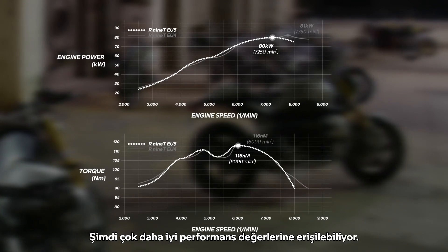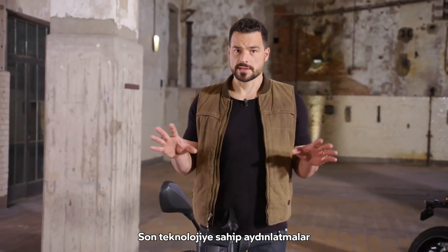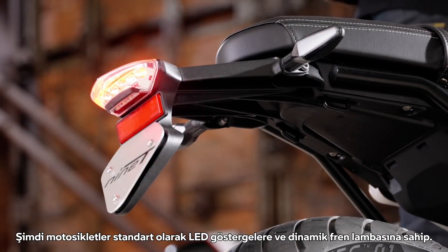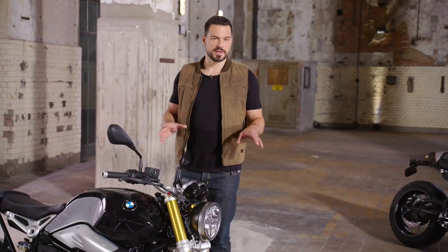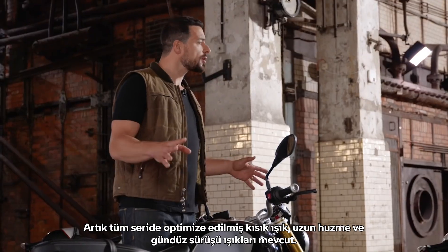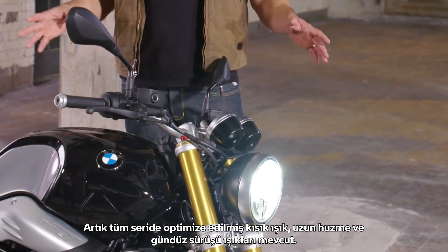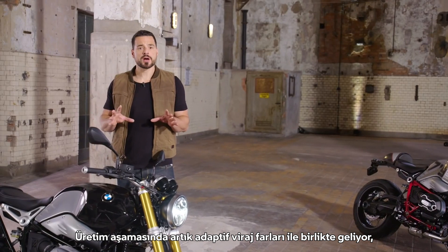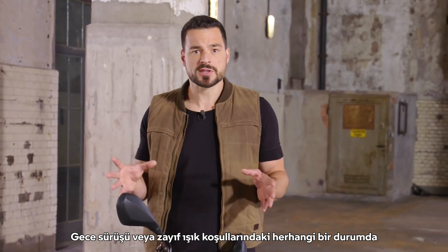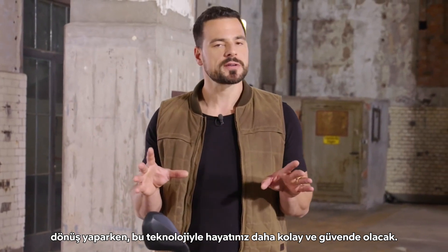Now noticeably better performance values can be achieved. State-of-the-art lighting: the bikes now have LED indicators and dynamic brake light as standard, ensuring an unmistakable appearance and safety. With the newly developed LED headlight the R9T is setting a benchmark. It has an optimized dimmed light, full beam, and now daytime running light in series. As a factory option it now comes with adaptive cornering light, which is unique in this segment — whenever you're out at night or in poor light conditions and tip into a turn, this technology will make your life easier and safe.